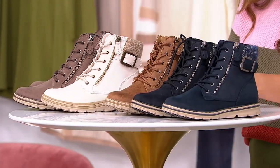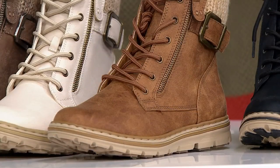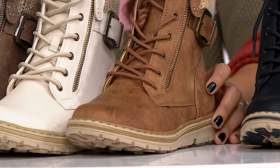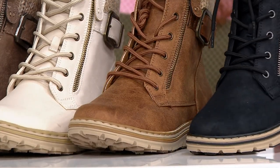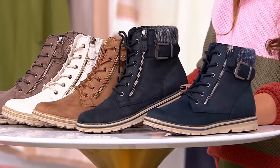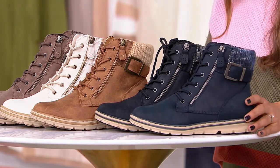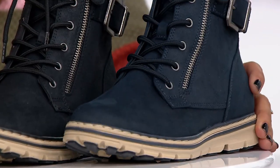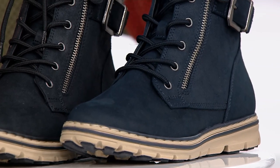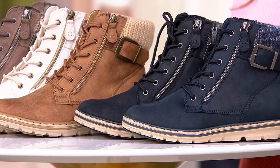We have tan — the one I slipped into — and that's been the most popular. It gives you a cute hiker chic inspired look. There's also a black choice with a really cool sweater collar, and then navy blue, which is the most limited. I love the contrast of the zipper and buckle with the navy and how it plays off the knit sweater collar.